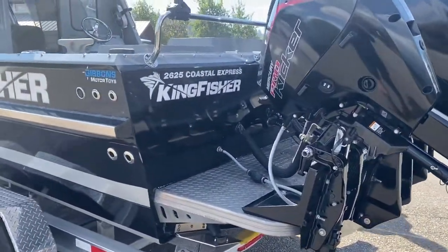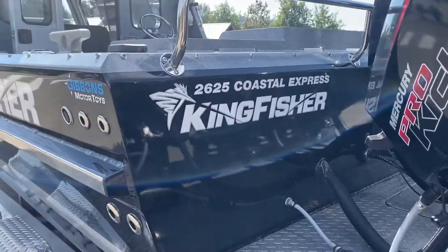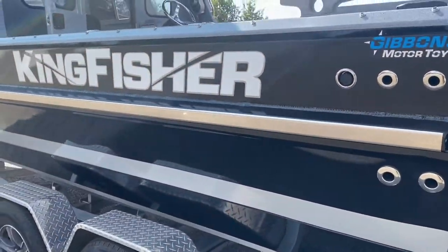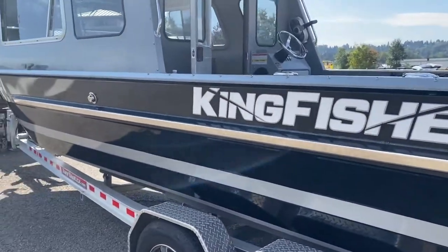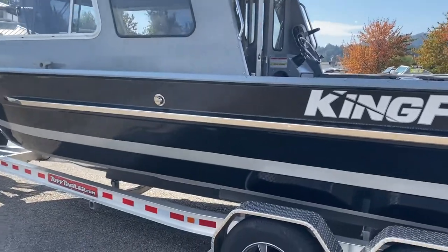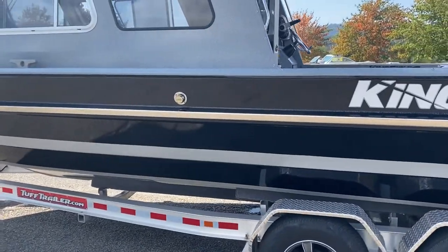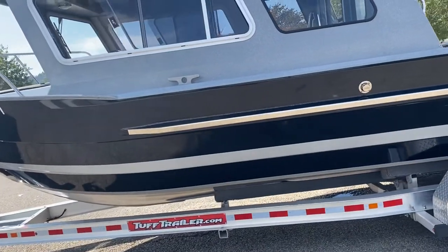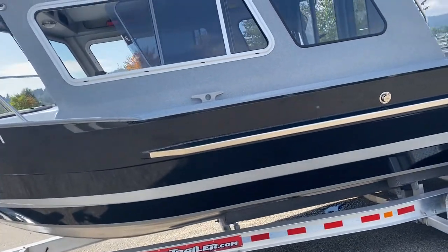It's a 2021 2625 Coastal Express Kingfisher model on an I-beam aluminum trailer — virtually a brand new boat, custom built for this owner. He loaded it with every possible accessory you could find. It has the windlass on the bow and the Mercury wireless steering system.